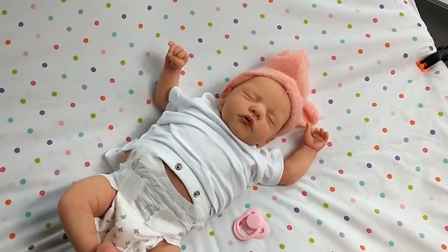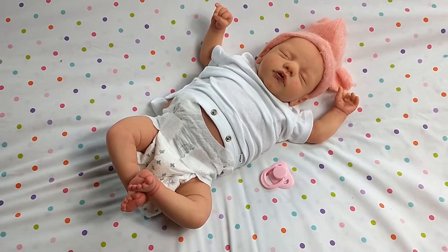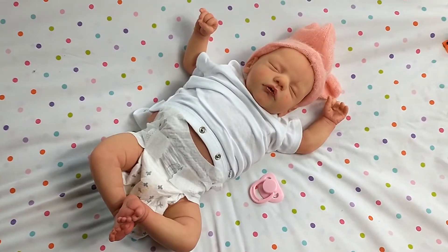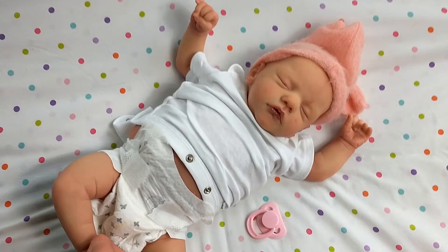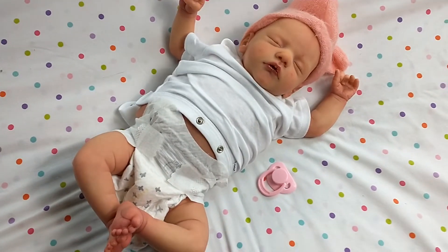Hey everyone, welcome back to my channel. I know you guys are probably getting super sick of seeing babies on my channel, or maybe you're not — maybe you enjoy the content. I'm hoping that's the case. I am back with another baby. This of course is Sam by Gundren Ligler, and it is the last Sam that will be coming out of my nursery for the foreseeable future.